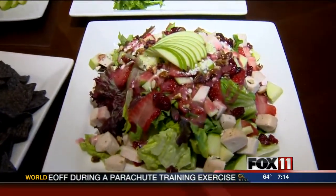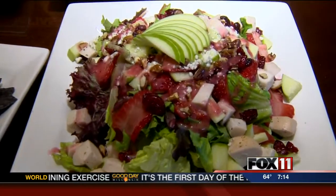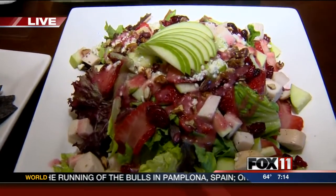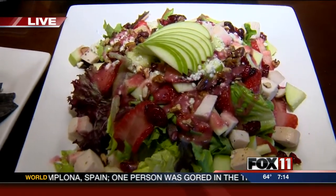This is our apple harvest salad. We've got some roasted chicken, fresh strawberries, some apples, pecans, craisins, and some blue cheese. It used to be on our menu — we featured it a lot on Saturday afternoons. And that is served with a raspberry vinaigrette. It looks delicious.